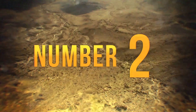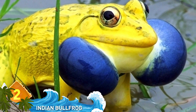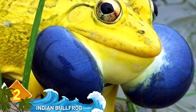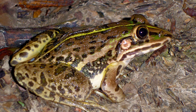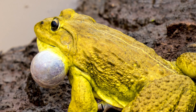Number 2, Indian Bullfrog. The yellow coloring is almost fluorescent, and the bright blue vocal sacs on either side of the amphibian's neck almost look like polished metal. It's hard to believe this creature is usually a drab brown or olive green color, but when mating season rolls around, the males make this dramatic wardrobe change.